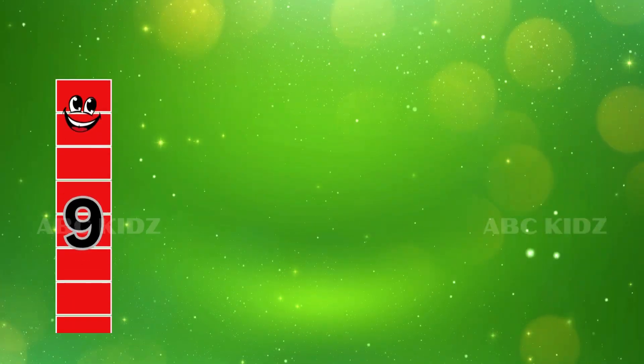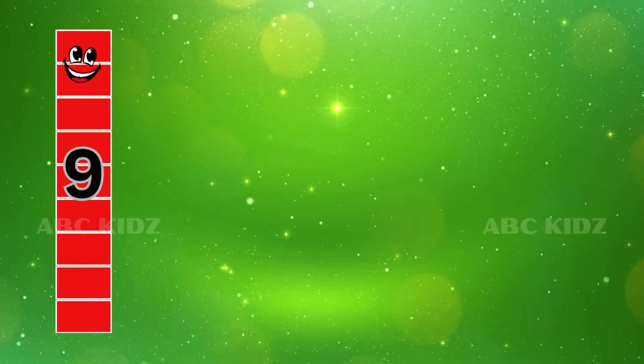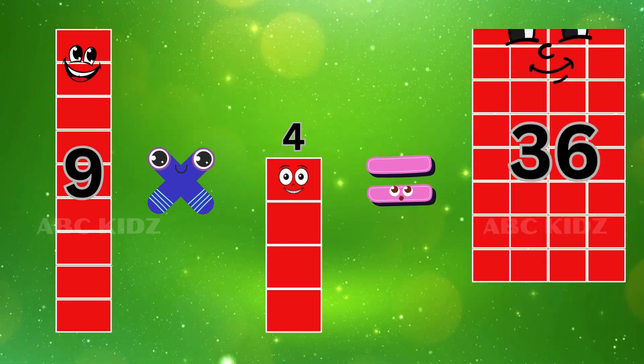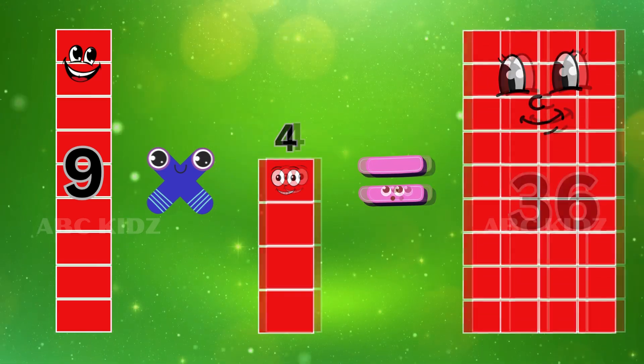Nine Four's are Thirty-six. Nine Four's are Thirty-six.